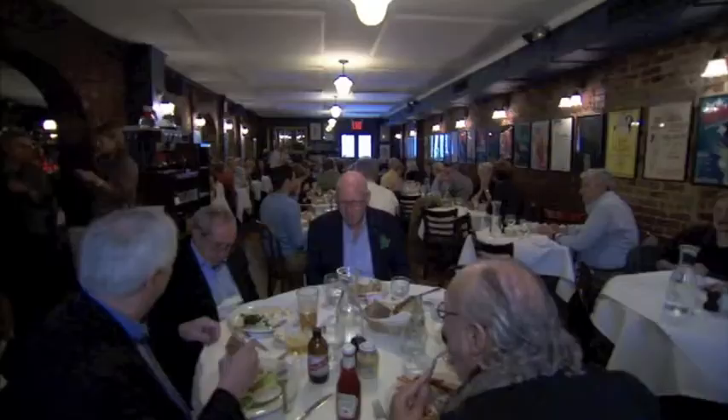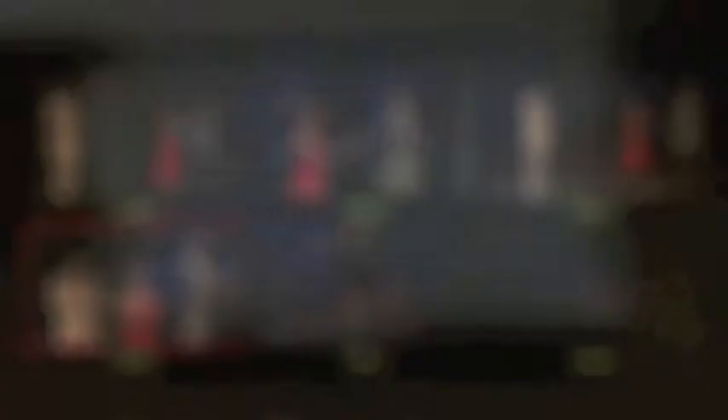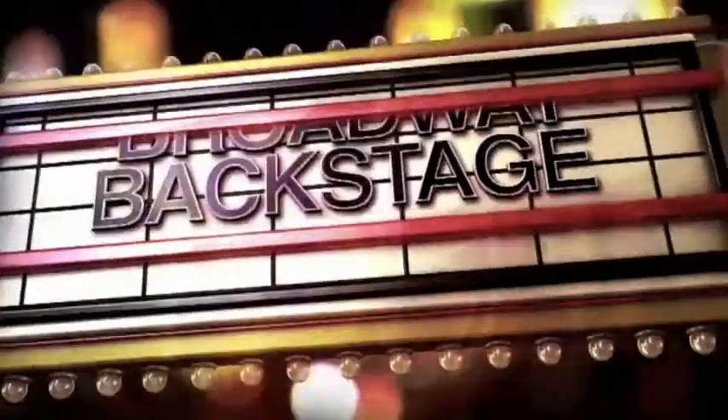Plus, we'll visit a famous Broadway haunt, see how a high-def version of a best musical comes to life, and check out an app that's got Broadway pros buzzing. It's all next on Broadway Backstage Spring Preview.